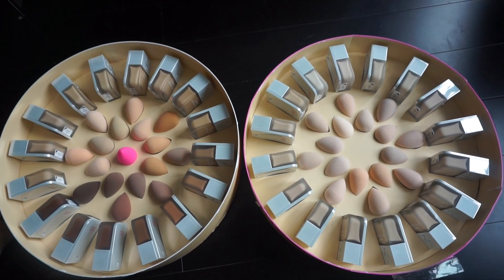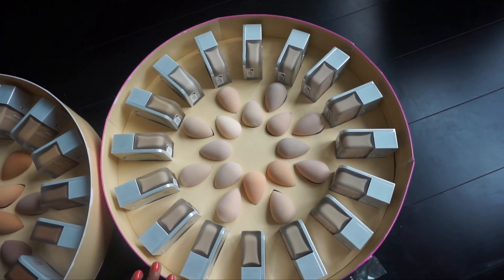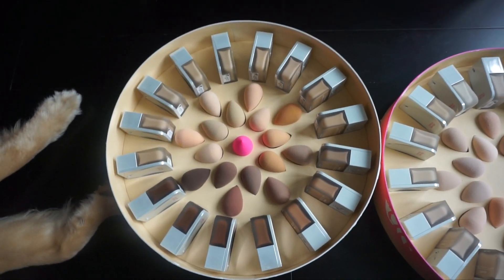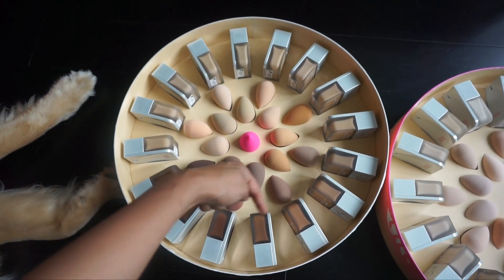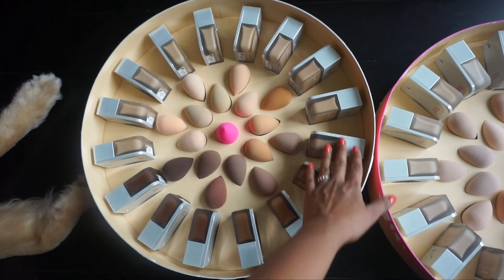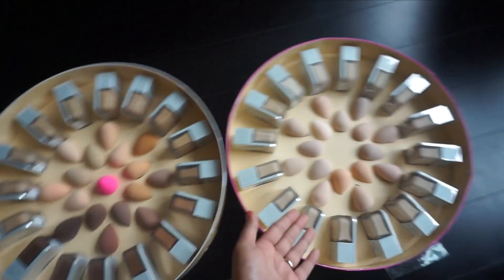A good way to tell how many shades are per category — light, medium, dark, deep — is just by looking at the beauty blenders in this specific case. This container right here is all catered to light skin tones. I haven't swatched these just yet, but these are just my initial thoughts. This container right here contains medium — actually some light shades as well. So light, medium, dark, dark right here, and then two or three shades of deep dark. I don't know how they're categorizing it, but to me there's definitely not a balance in terms of each shade category at all in this range. And the beauty blenders clearly reflect that.